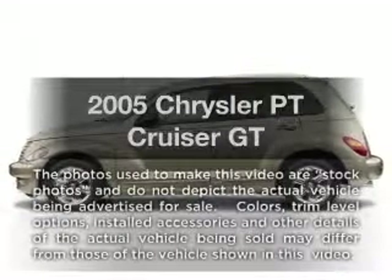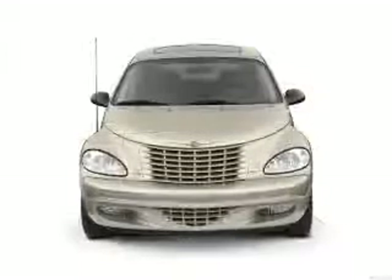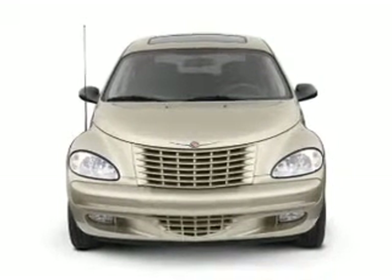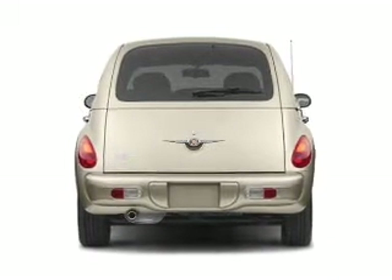Get noticed in this 2005 Chrysler PT Cruiser. If you're looking for a first-rate auto, this one could be yours today. With an efficient four-cylinder engine connected to a smooth shifting automatic transmission, the anti-lock braking system will keep you safe on the road.